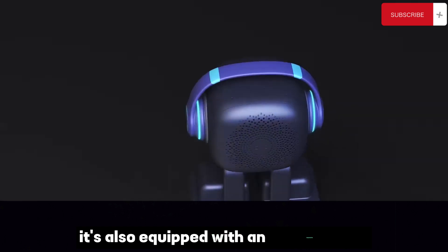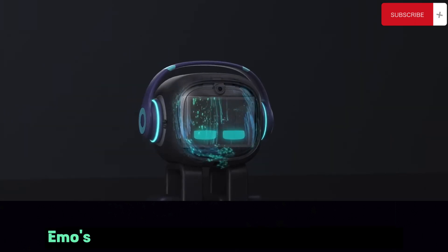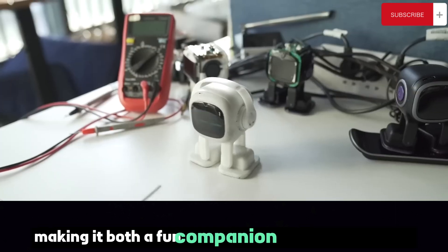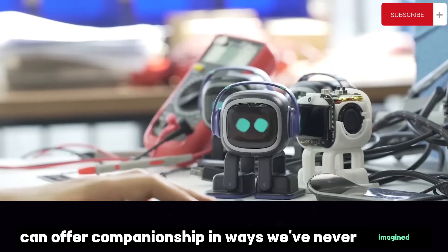Emo is also equipped with an impressive AI that allows it to learn new tricks and develop a unique personality over time. Emo's functionalities go beyond companionship — it can also serve as an alarm clock, a weather forecaster, and a music player, making it both a fun companion and a practical tool. Emo shows us that robots can offer companionship in ways we've never imagined.